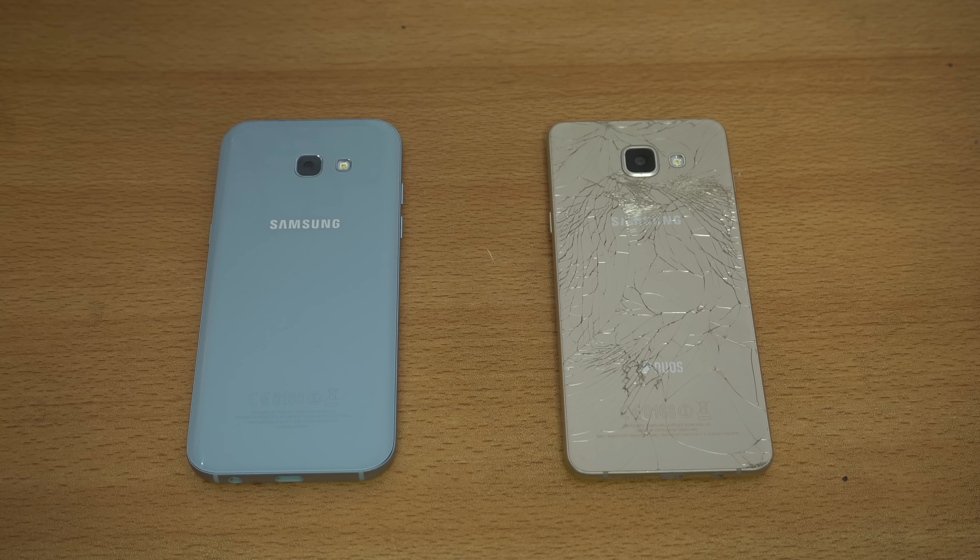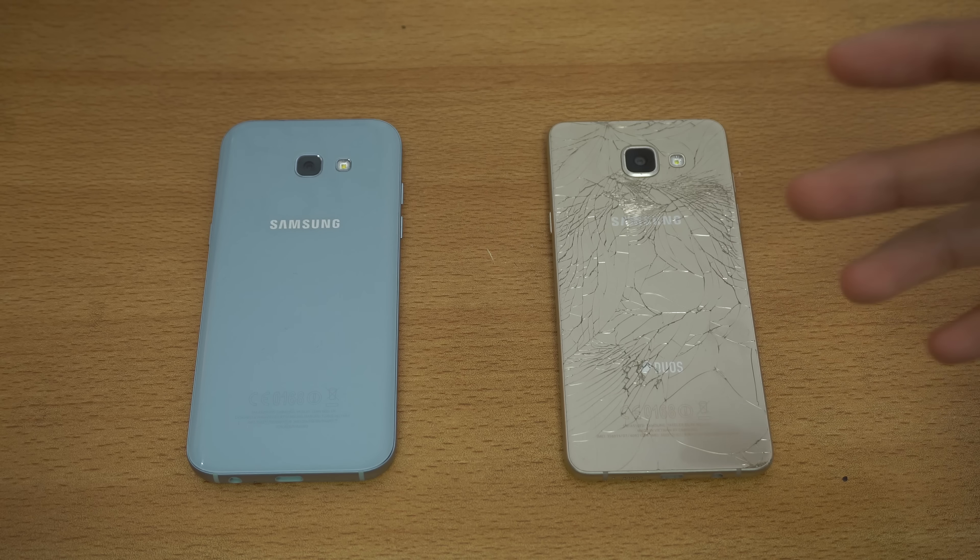Hey guys, welcome to my full comparison between the Samsung Galaxy A5 2017 on the left versus the A5 2016 on the right. In this video we'll be comparing them, talking about them, should you upgrade — basically this video is like an answer video.